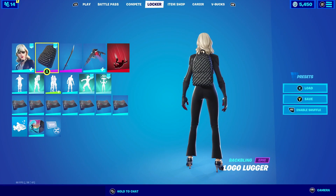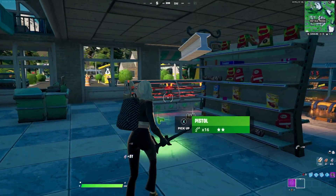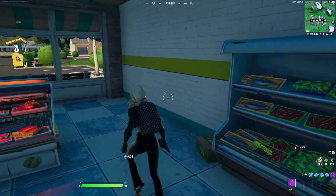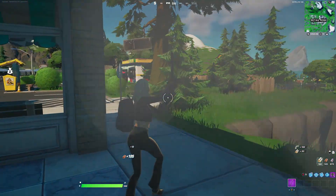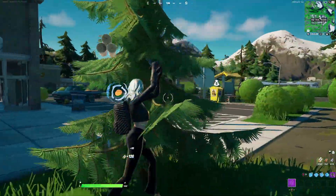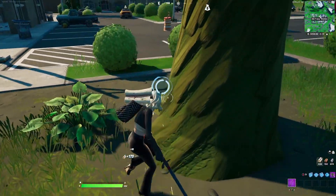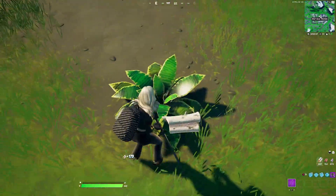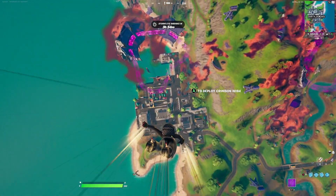Now for the Logo Lugger backbling combos. We're going to be pairing the Logo Lugger with Siren using her default style. This combination works really well because Siren has a very good fashion taste, and you can easily tell with the backbling combination. For the harvesting tool we're going with the Snake Eyes Katana — it's a black harvesting tool with red accents, and Siren has red even under her heels, so it goes perfectly together.